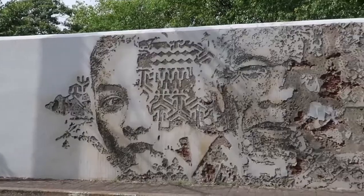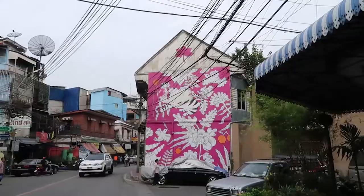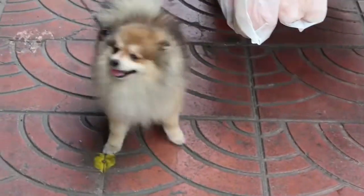After this I'm heading down south to the river to look for more street artworks there. And of course, because I was taking a video, I went completely the wrong way so I had to walk back.